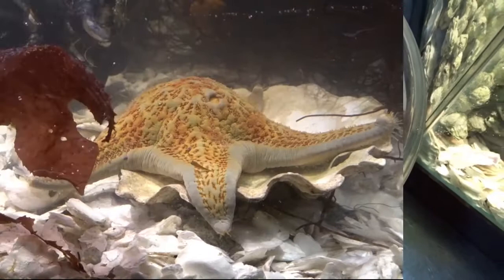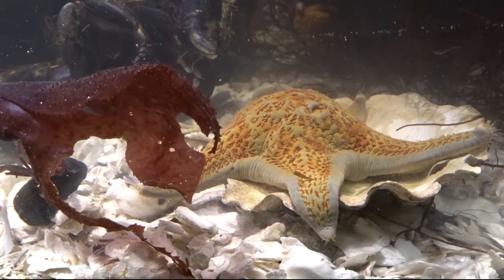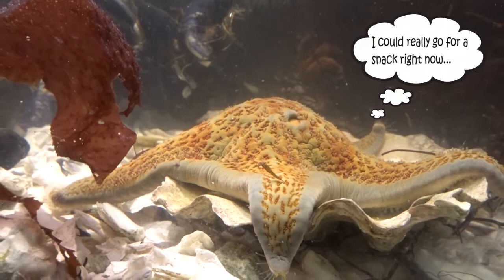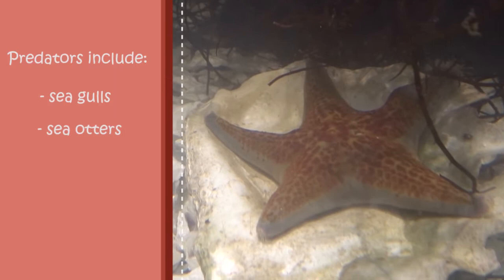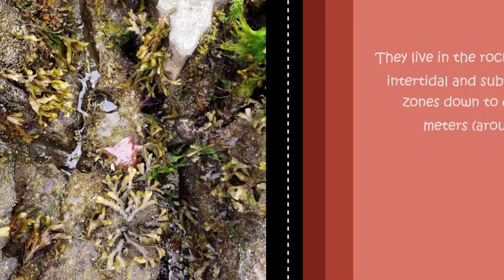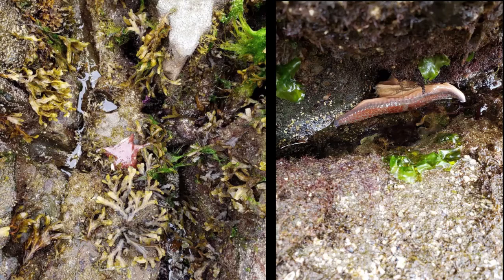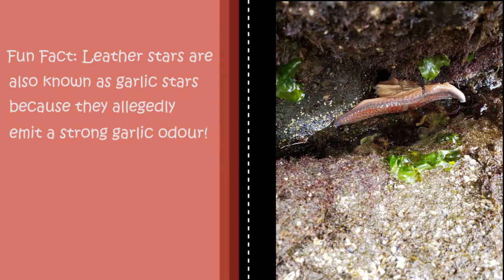The leather star has a wide-ranging diet consisting of algae and invertebrates. Notably, the leather star likes to eat sea anemones, sea cucumbers, sea urchins, swimming scallops, sponges, bryozoans, and diatoms. Their known predators are seagulls and sea otters, so low tide is an especially risky time for this species. Usually, you can find leather stars among rocky shore habitats in the low intertidal and shallow subtidal zones, down to depths of 302 meters, as well as on rocks, in tide pools, or on sand and mud. A fun fact: leather stars are also known as garlic stars because they allegedly emit a strong garlic odor.